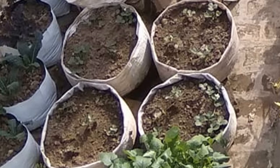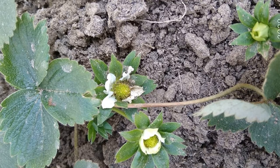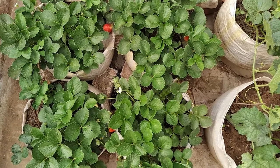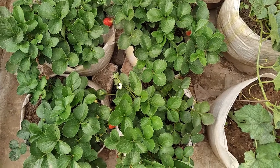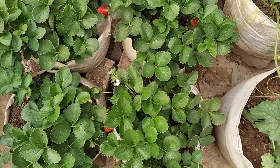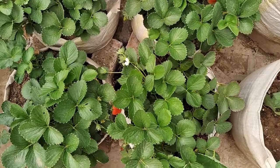Such a lovely flower! In November budding begins, and by the last week of December and first week of January, fruiting started. In January and February we harvested three to four fruits per week. By the month of March the harvest increased.